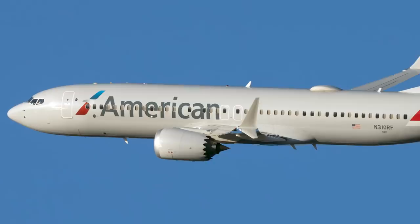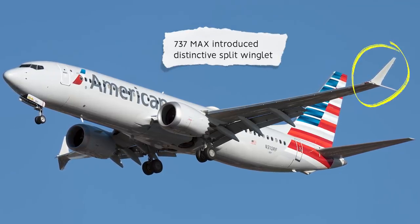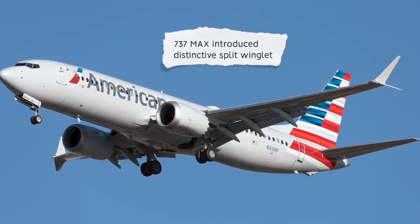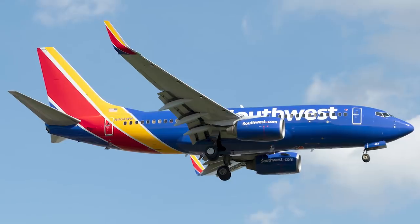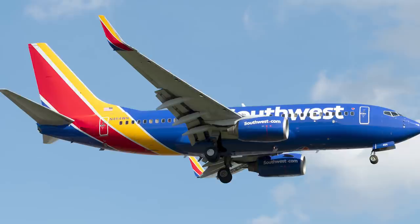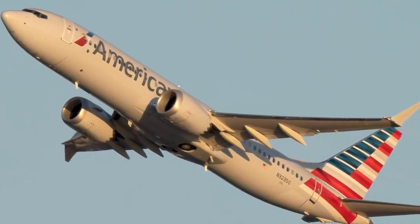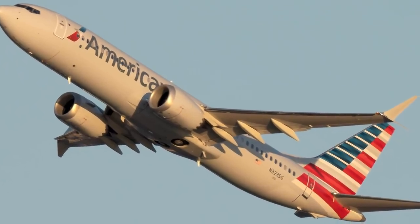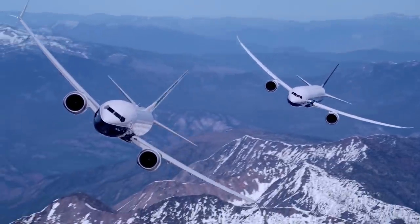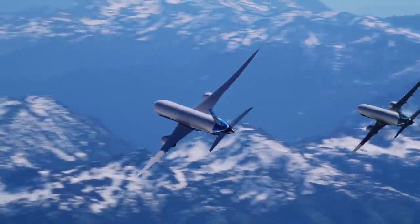Another important aerodynamic improvement to this generation is its distinctive split winglets. Winglets work by reducing vortex drag, where different air pressures converge at the wingtips. While previous planes like the 737NG featured winglets previously, the MAX's winglets are a new in-house design that Boeing claims improve efficiency as much as 14% over that of the NG. However, many people remember the 737 MAX series not for its efficiency, but for its long and damaging grounding.